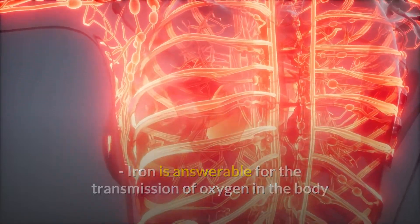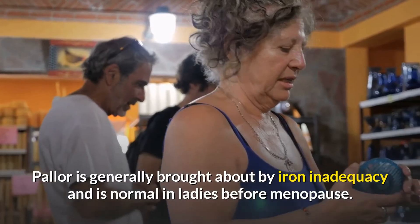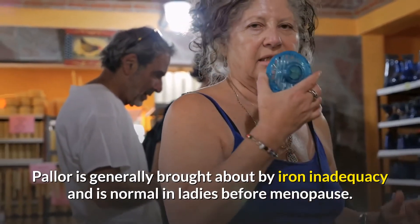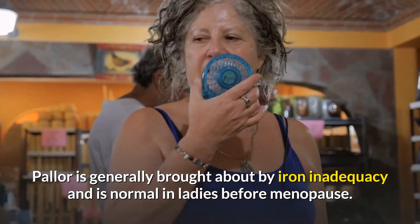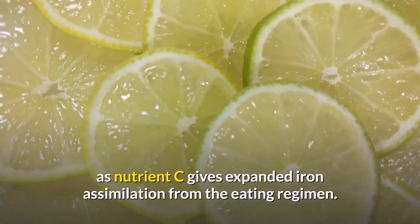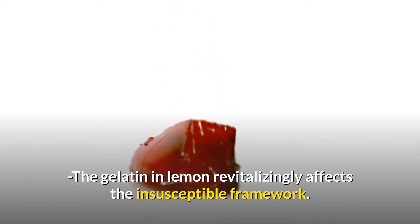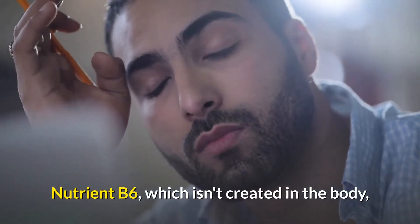Iron is responsible for the transmission of oxygen in the body and the formation of red blood cells. Anemia is mostly caused by iron deficiency and is common in women before menopause. The strong composition of lemon in terms of vitamin C provides increased iron absorption from the diet.